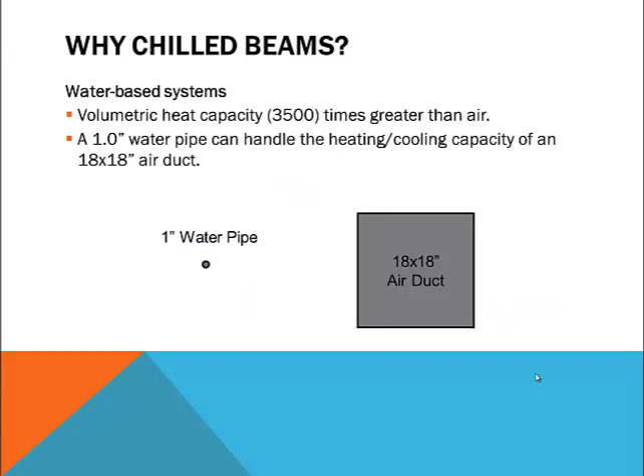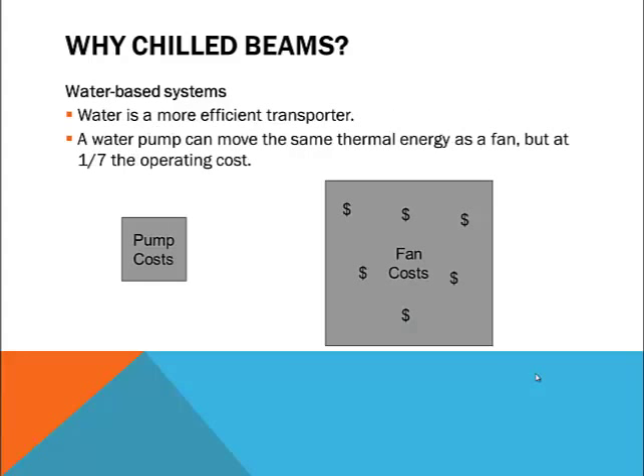Why active beams? The main reason is to take advantage of the efficiency of water for heating and cooling. Water has a volumetric heat capacity that's 3,500 times greater than air, meaning we can use a small water line to replace a much larger duct. In fact, a 1 inch water pipe can supply as much heating and cooling capacity as an 18 by 18 inch air duct. The ductwork can be greatly reduced in size if it no longer has to handle the heating and cooling requirements. It also takes far less energy to move water through a pipe than to move air through a duct — a water pump can move the same amount of thermal energy as a fan but at about one-seventh the operating cost.